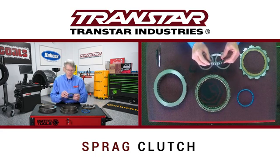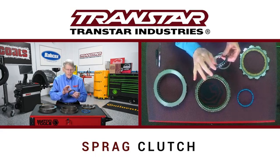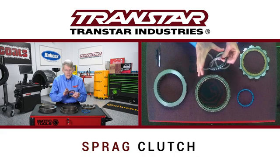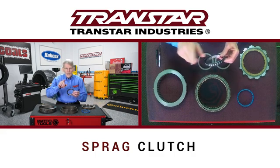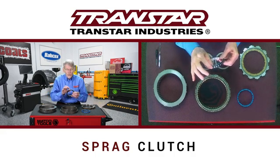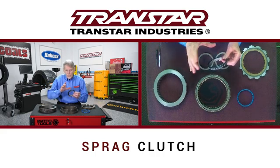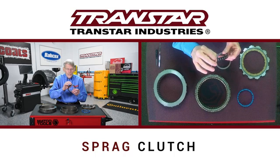A sprag clutch had elements that we call wedges. This element would fit in between an inner and outer race, and depending on the direction of the race, these wedges would tip one way to allow a freewheel, or tip the other way to provide a lockup. And that's where you get freewheel and lockup from a sprag unit.